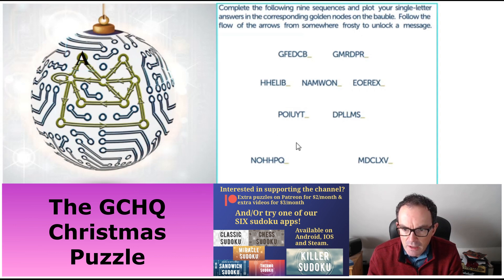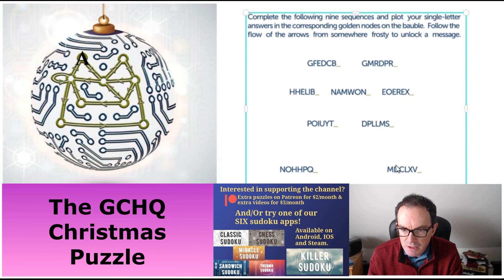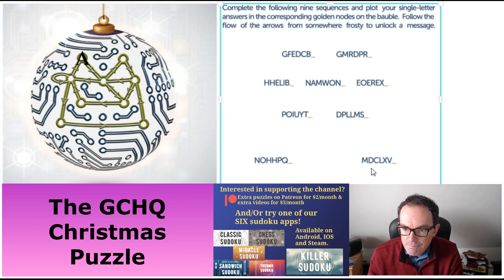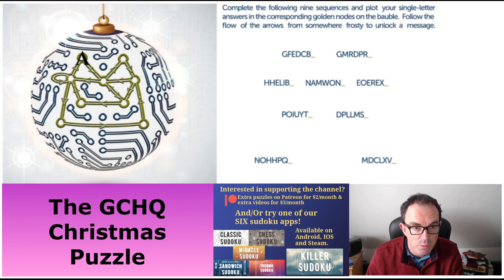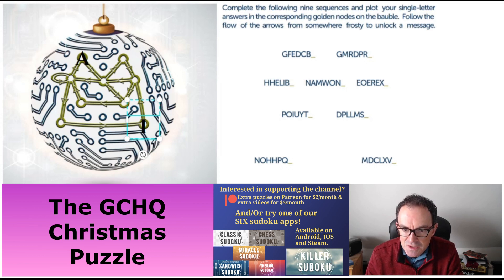The next easiest is the bottom right: M, D, C, L, X, V. Here you just have to be familiar with the concept of Roman numerals. M is the highest — a thousand. D for 500, C for 100, L for 50, X for 10, V for 5. So we need the Roman numeral for the number one, which is I. Let's put that in bold in the bottom right of our bauble.